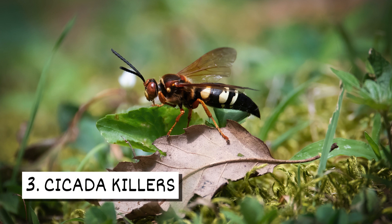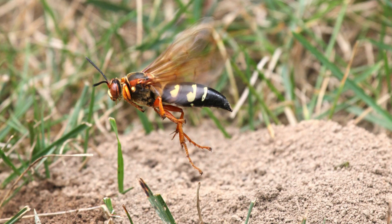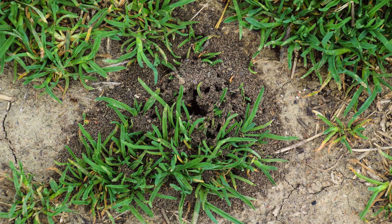Three: Cicada killers. Cicada killers are a type of wasp similar in appearance to yellow jackets. They are solitary insects, but they may nest near each other in separate burrows. Their nests are built in well-drained soil, close to trees where cicadas can be found. Mounds of soil are often found near the entrance.